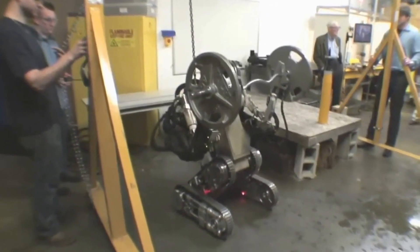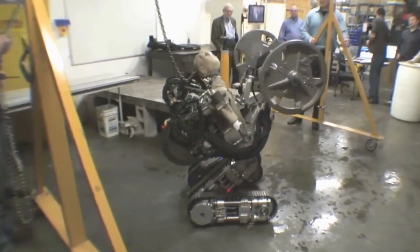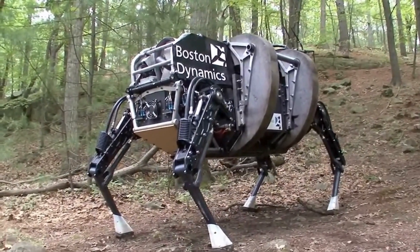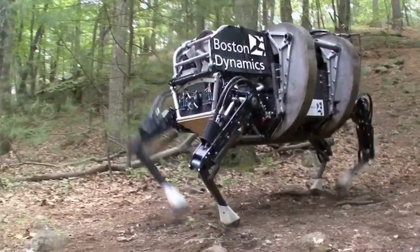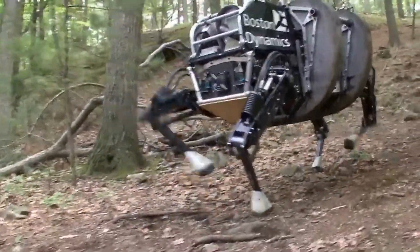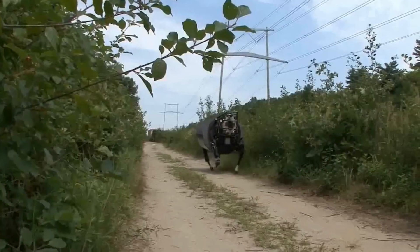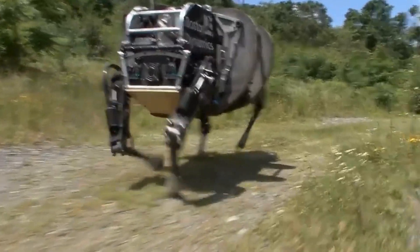There's another robotic marvel transforming the way soldiers operate in challenging terrains — it's Alpha Dog, a different kind of battlefield assistant. Alpha Dog is a big, strong robot with four legs, kind of like a really tough mule. It's made to help soldiers by carrying all their heavy stuff over hard-to-walk places. This robot is powered by a hydraulic actuation system — that's a fancy way of saying it uses fluid power to move and lift heavy things.